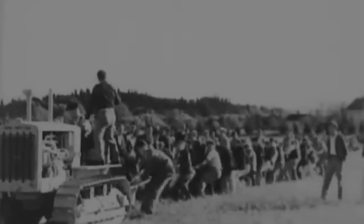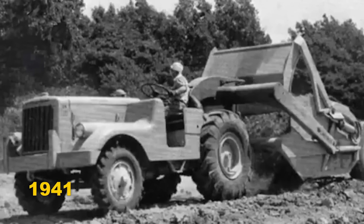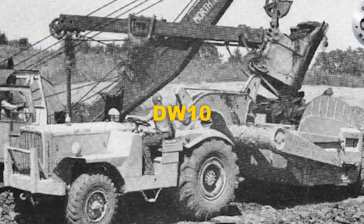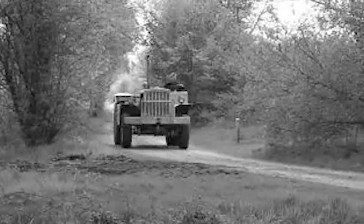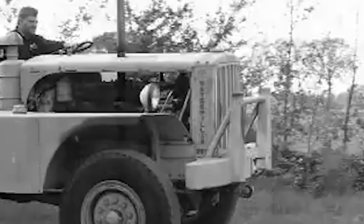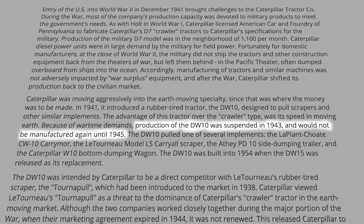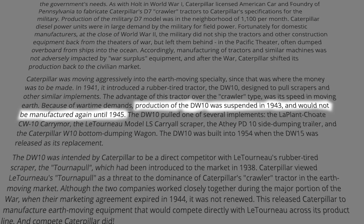Caterpillar was moving aggressively into the earthmoving specialty, since that was where the money was to be made. In 1941, it introduced a rubber-tired tractor, the DW10, designed to pull scrapers and other similar implements. The advantage of this tractor over the crawler type was its speed in moving earth. Because of wartime demands, production of the DW10 was suspended in 1943, and would not be manufactured again until 1945.